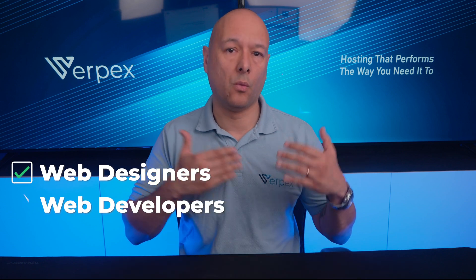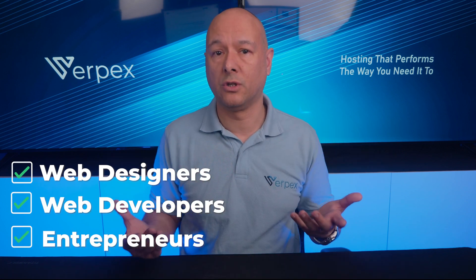Let's start with reseller hosting — what is it exactly? Reseller hosting is a type of web hosting where you purchase a hosting plan from a provider and then resell it to your clients. This allows you to offer hosting services under your own brand name and set your own pricing. Reseller hosting is a popular option for web designers, web developers, and entrepreneurs who want to add hosting services to their business.